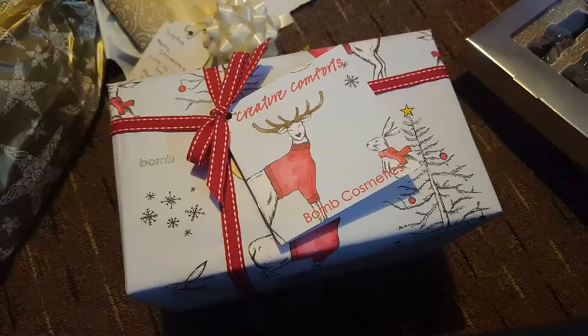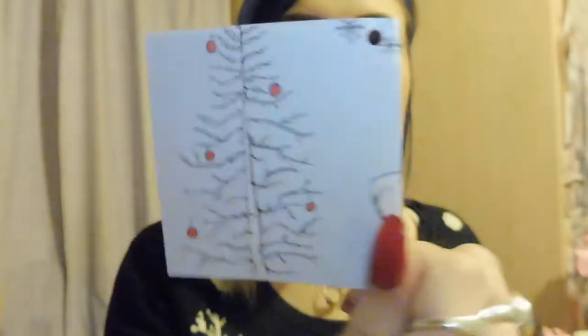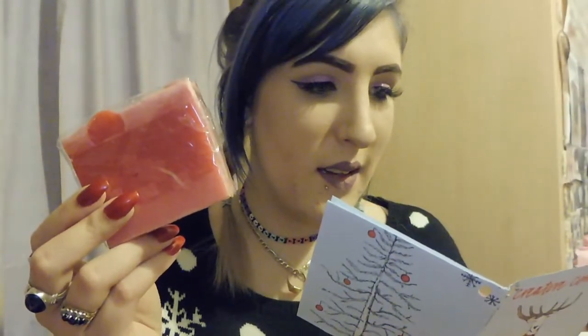I got a box of bath goodies. I've opened it already and forgot I was filming, so I'll add a picture of what it looked like. This is the little booklet that comes in to tell you what each item is, and the artwork on the box looks just like this — super cute. First is the Santa Baby soap, which is a red colour. I can't really smell it through the packaging, but according to the booklet it's got pure sweet orange and cinnamon oils in it, so it's going to smell pretty Christmassy.